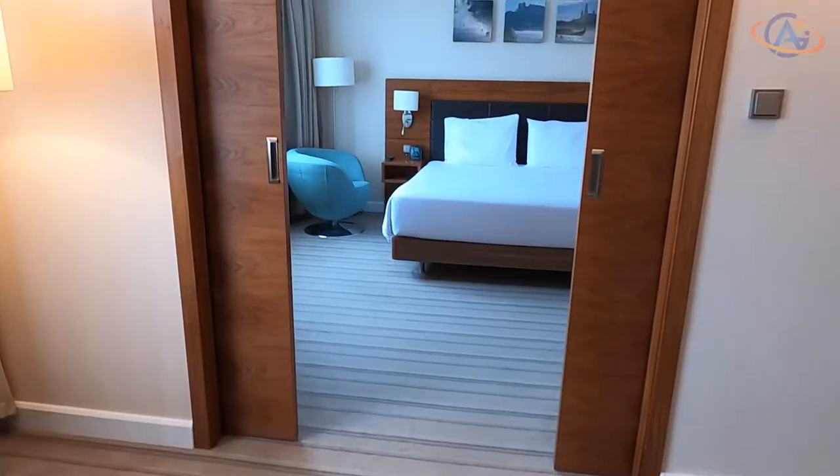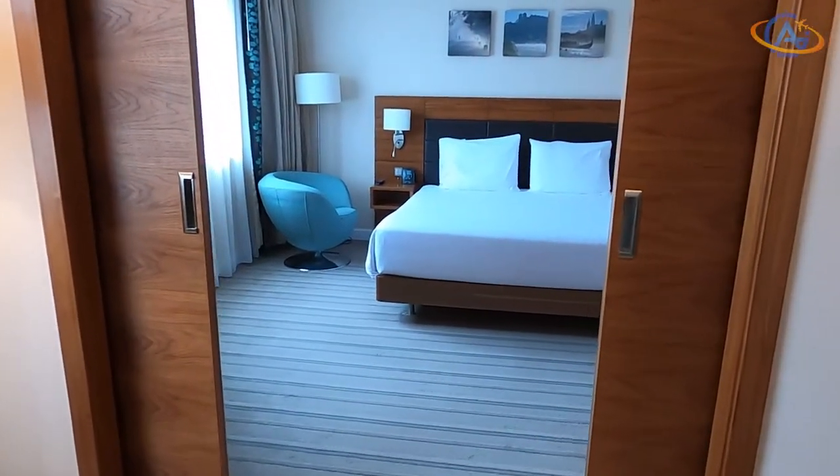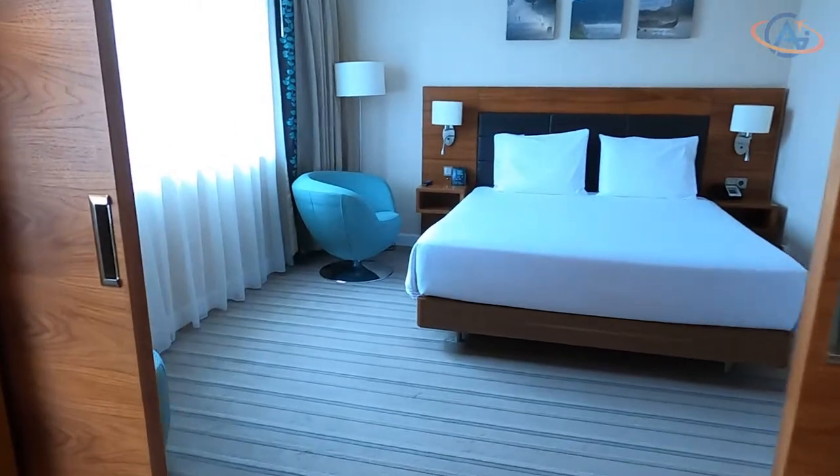It is July 2020 and there is still a welcome gift in your room — in a Garden Inn.